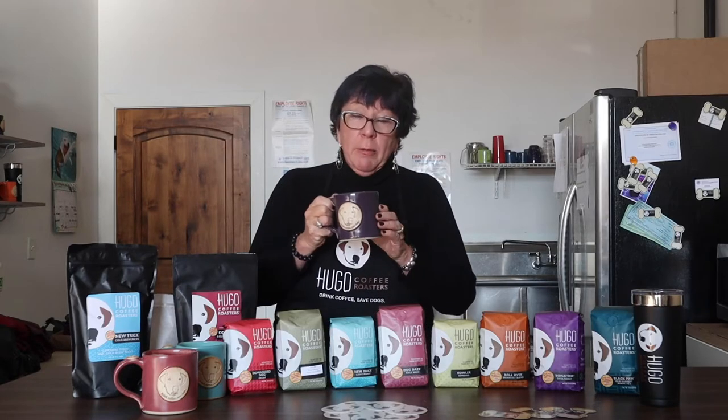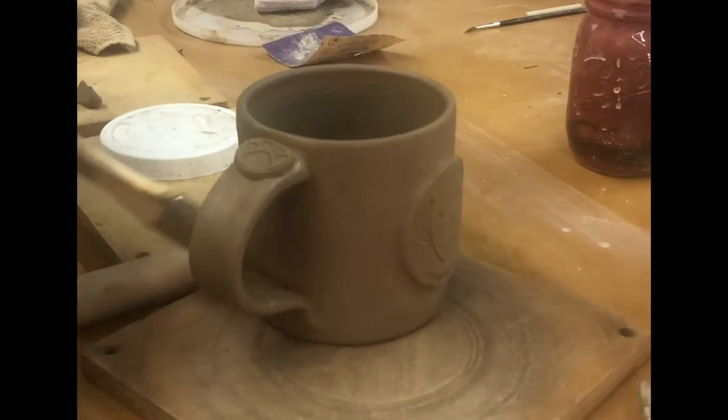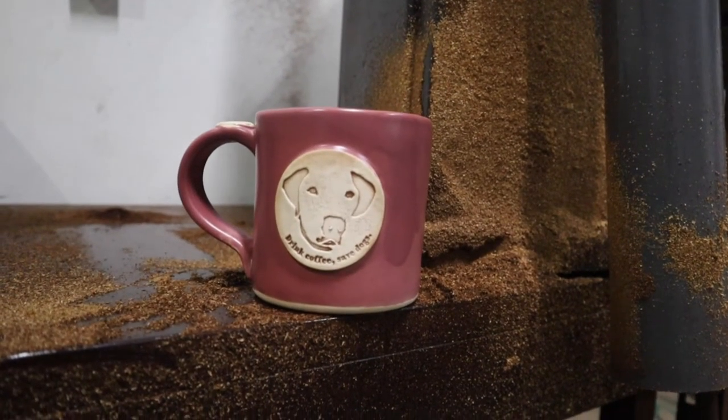Another really fun item we sell are these beautiful handmade hand-thrown ceramic mugs made by my friend Jessica from Mean Mugs Pottery down in Salt Lake City.